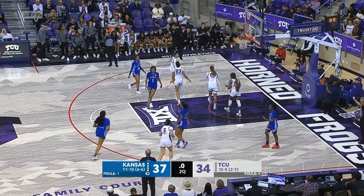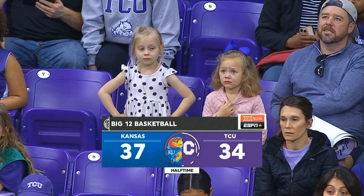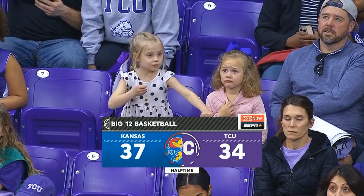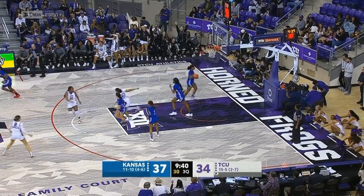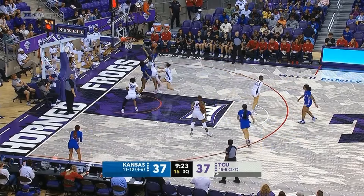From behind the arc. That one off the iron. Last year she had 18 against the Horned Frogs. Flores from deep connects. Way up top. TCU would be really happy if that's where she wants to play.